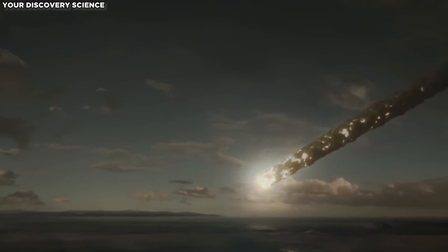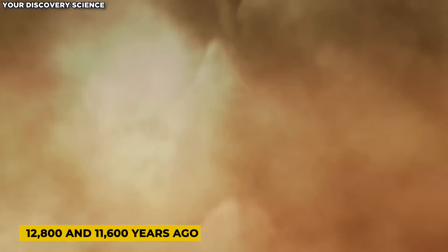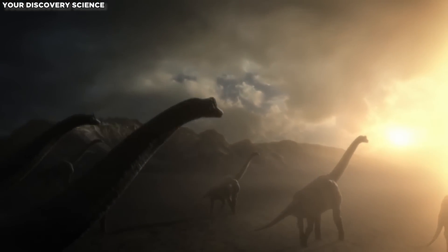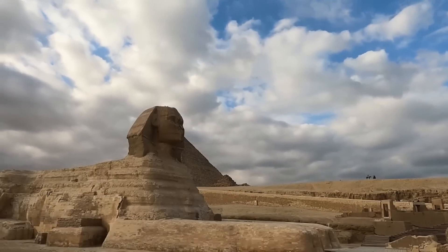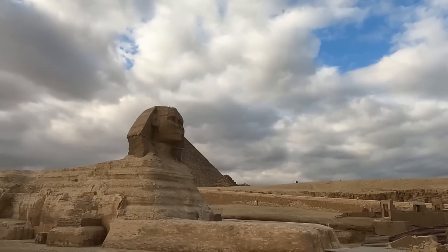Hancock's theories may involve a host of global catastrophes or cataclysms, mainly comet impacts approximately between 12,800 and 11,600 years ago, during the Younger Dryas event. These postulates could have been the cause of the demise of what is thought to have been an advanced civilization.